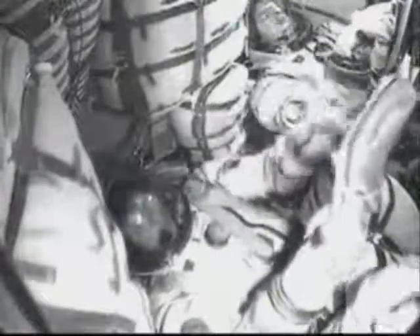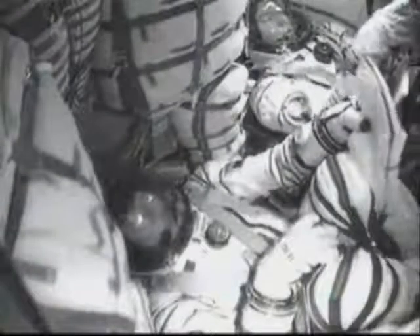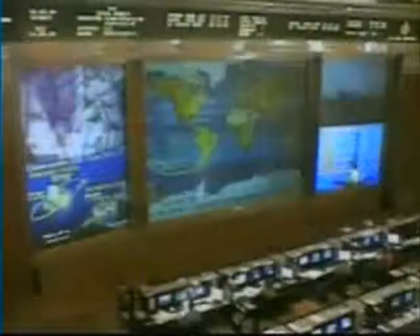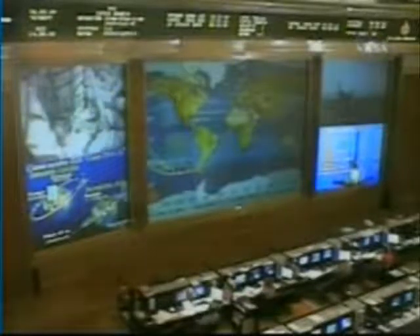Third stage separation confirmed as the Soyuz is now in orbit and microgravity is being felt by the crew. The single liquid-fueled engine has shut down and dropped away at an altitude of about 125 statute miles. The spacecraft will automatically begin deploying antennas and solar arrays. The Soyuz is orbiting at an altitude of about 143 miles by 118 miles; that orbit will be raised over the next two days for final rendezvous and docking, set for 8:14 a.m. Central Time on Saturday.